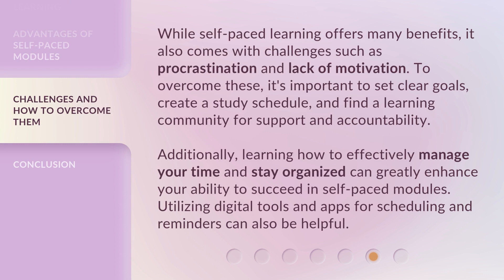While self-paced learning offers many benefits, it also comes with challenges such as procrastination and lack of motivation. To overcome these, it's important to set clear goals, create a study schedule, and find a learning community for support and accountability. Additionally, learning how to effectively manage your time and stay organized can greatly enhance your ability to succeed in self-paced modules. Utilizing digital tools and apps for scheduling and reminders can also be helpful.